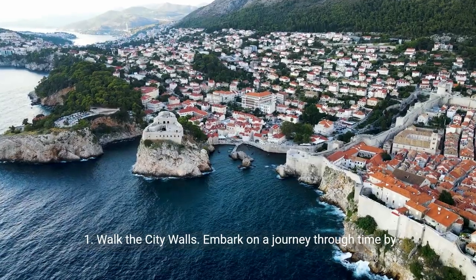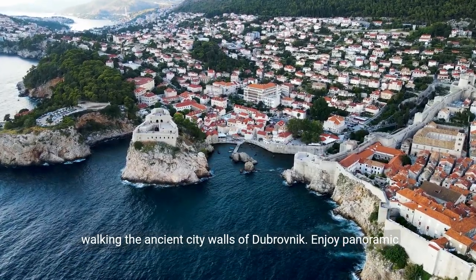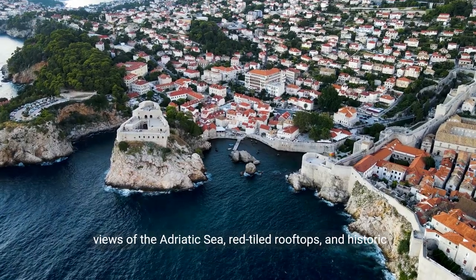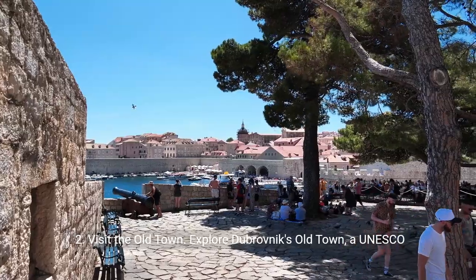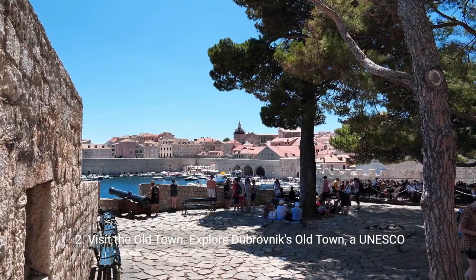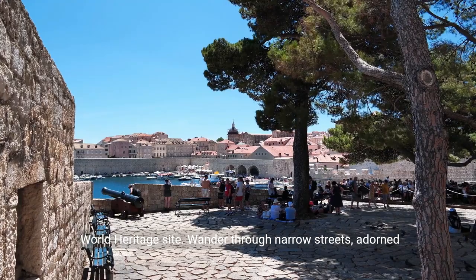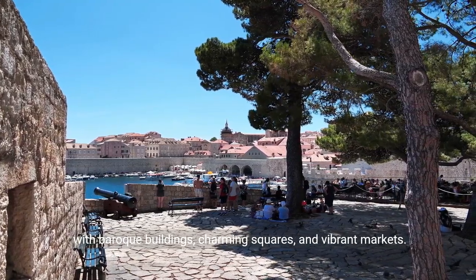1. Walk the city walls. Embark on a journey through time by walking the ancient city walls of Dubrovnik. Enjoy panoramic views of the Adriatic Sea, red-tiled rooftops, and historic landmarks. 2. Visit the Old Town. Explore Dubrovnik's Old Town, a UNESCO World Heritage Site. Wander through narrow streets adorned with Baroque buildings, charming squares, and vibrant markets.